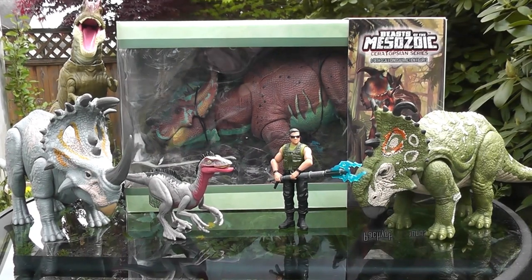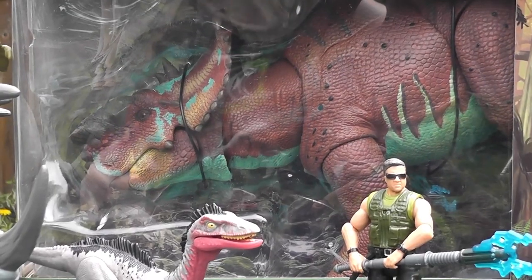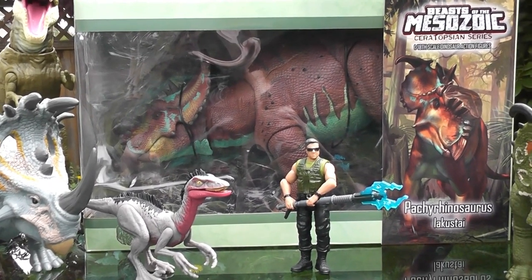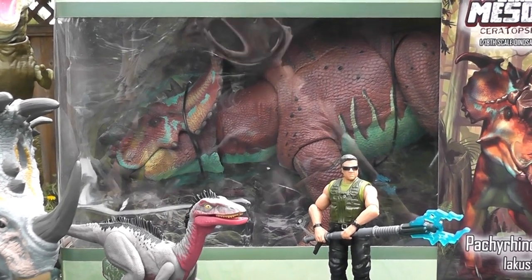Hey everyone, it's BrennanThePaleodude here with a very special review. I decided to order a Beasts of the Mesozoic Ceratopsian figure, and I've actually never bought one of these figures before. I've always wanted to get one, but I've been waiting for the perfect figure. Turns out they released this amazing, beautiful Ceratopsian — the Pachyrhinosaurus Leucousti — and it was the most gorgeous sculpt, most beautiful coloration, and one of my favorite Ceratopsians, so I knew I just had to get it.